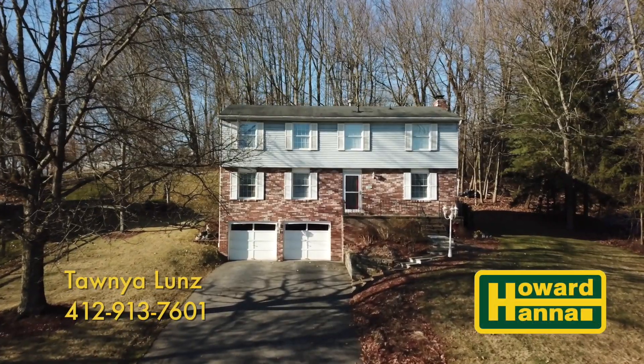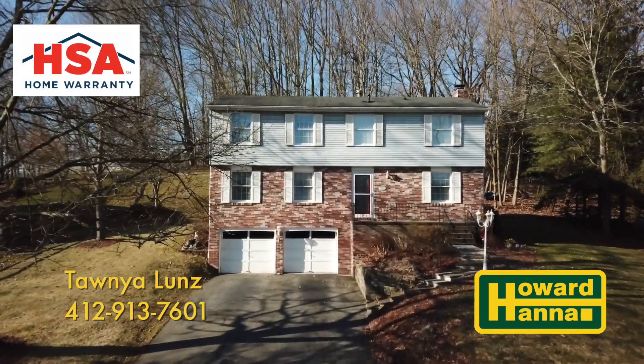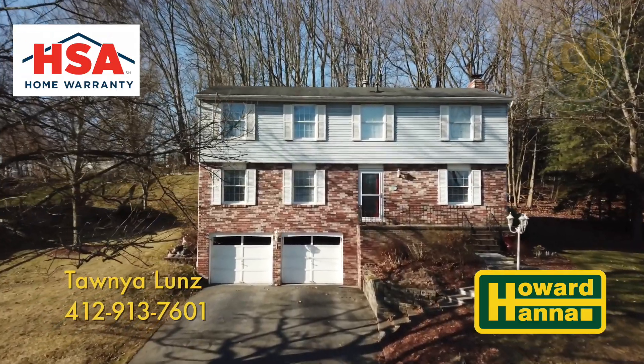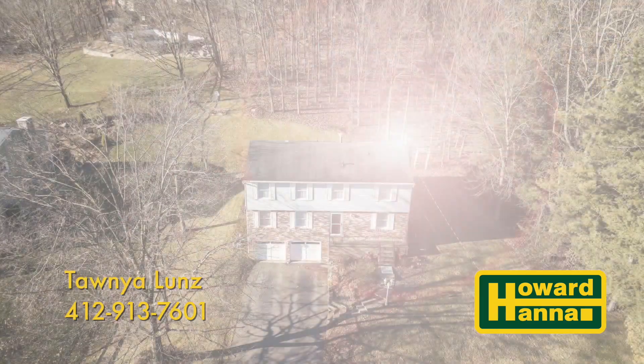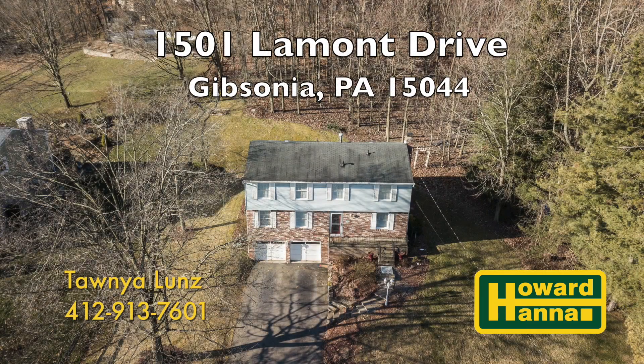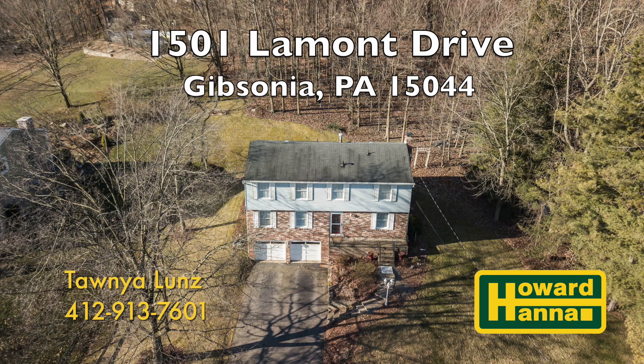You'll have peace of mind with one full year's coverage of the HSA Home Warranty Program. Ask about Howard Hanna's exclusive Money Back Guarantee Program. Call me today at 412-913-7601 to schedule a tour of 1501 Lamont Drive in Richland Township.